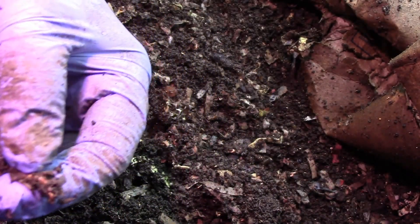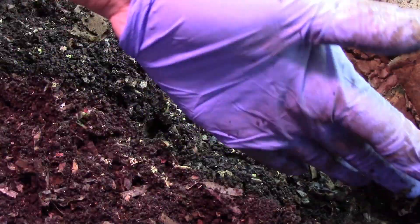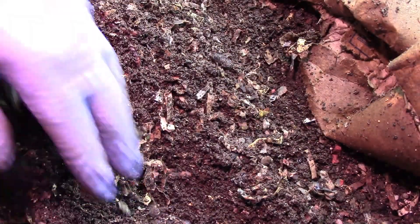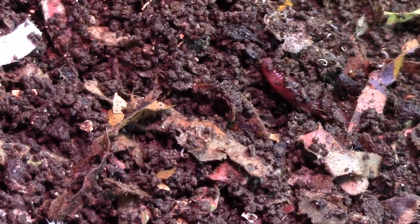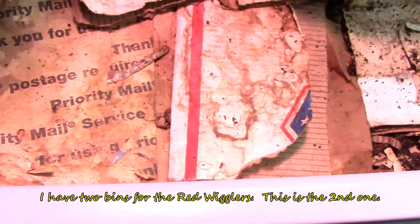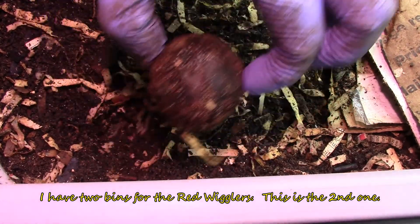Hey, this is a big one. It doesn't have the striping of the European nightcrawler, so I'm calling it a red wiggler — I may be wrong. Red wiggler bin mixed with blues.